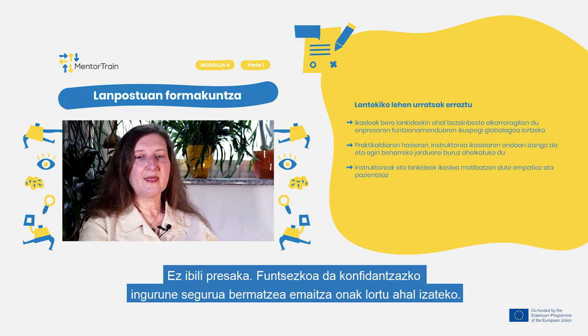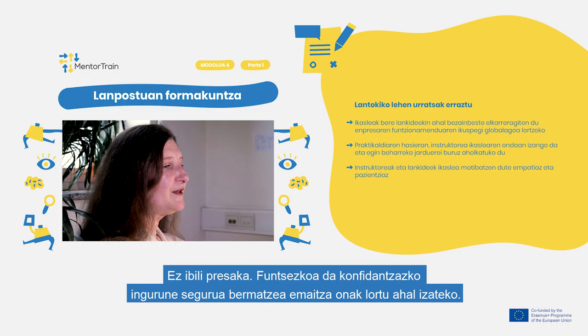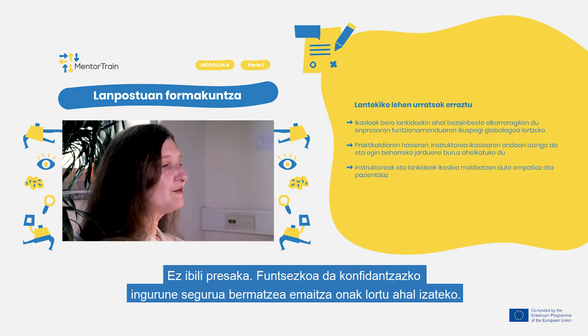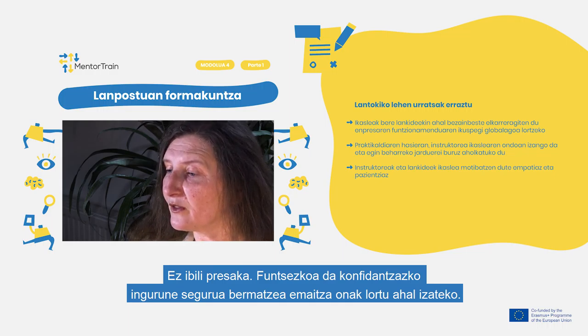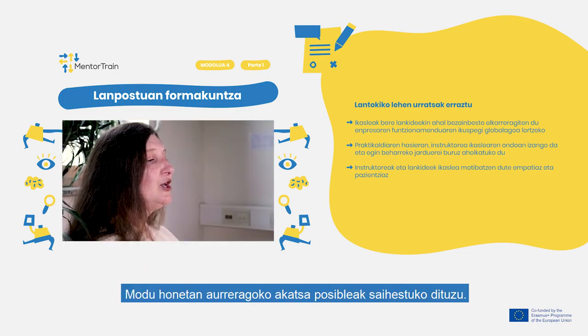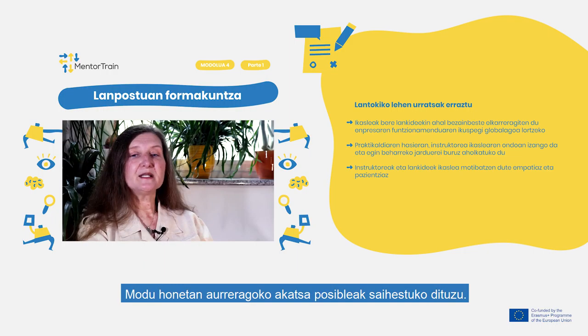Don't rush. It is crucial to establish a safe environment and trust between you and your apprentice, as only this kind of relationship will lead to successful results for both of you. Additionally, make sure that your apprentice has had enough time to understand your instructions accurately. This way, you prevent too many mistakes and stress later on.